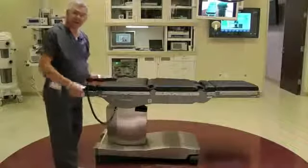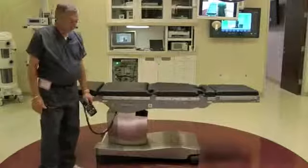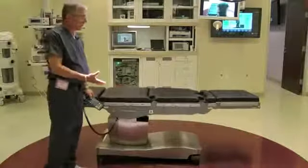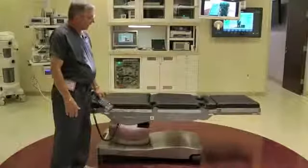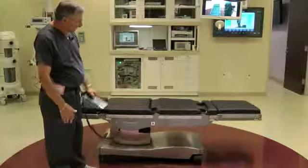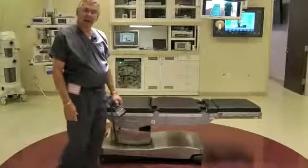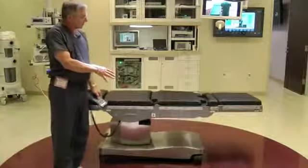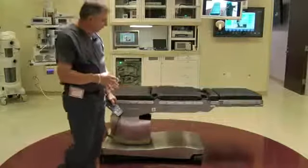The table is designed to go down to 23 inches off the floor, which is as low if not lower than any other table in the industry. This is especially useful for spine surgery, bariatric surgeries, or any surgery where the surgeon wants the table in a low position. Conversely, the table will go up to 49 inches high, which is as high if not higher than any other table in the industry — especially important for vascular and most orthopedic procedures.